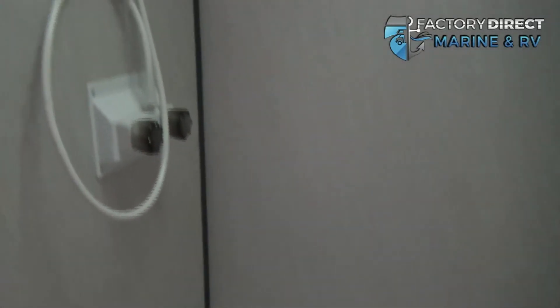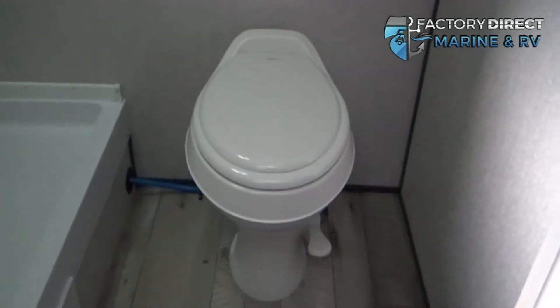Here we're going to have a full-size shower, and let's not forget about your toilet.